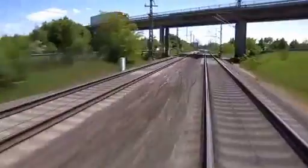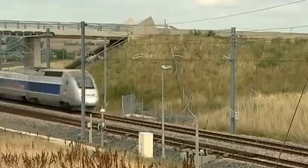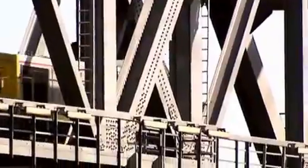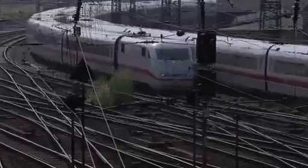Rail transportation is reliable, safe and cost-effective. Rail networks ensure mobility for people and freight alike. They connect countries and economies. Rail traffic growth is phenomenal.